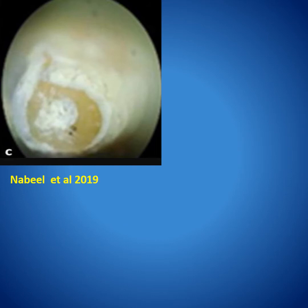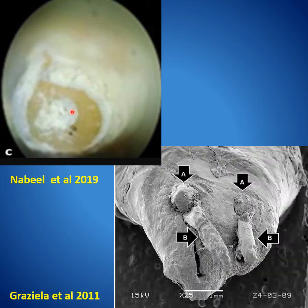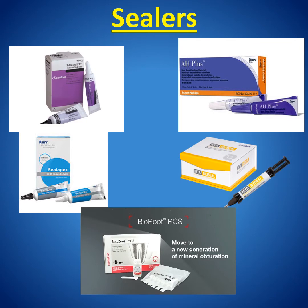We want our end result of obturation in the apical region to have no gap — this is MTA and the seal is complete. But sometimes there will be an extrusion of sealer outside, and this has been proven not to be very harmful. There are so many sealers: we started from the zinc oxide eugenol type, resins, calcium hydroxide, and now we have bioceramics. Bioceramics are totally biocompatible and work in humid areas, so they are very helpful.